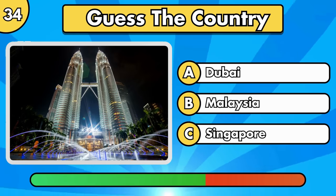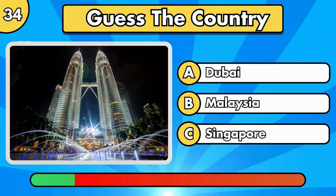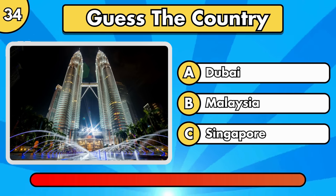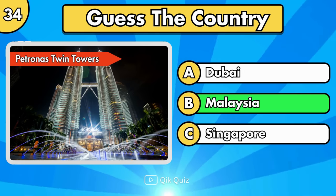Does this building sound familiar to you? Petronas Twin Towers, in Malaysia.